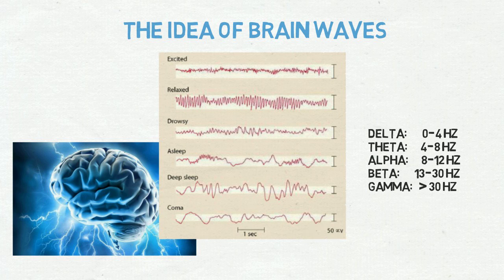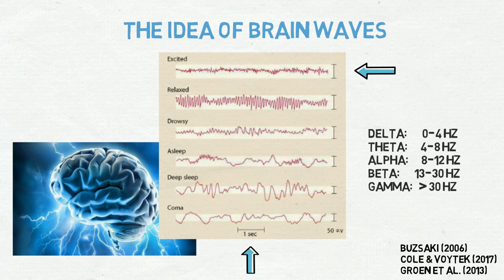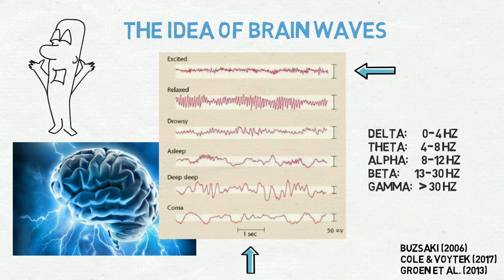Those brain waves differ in frequencies, which is the speed of the wave, and consist of units of hertz, referring to the number of cycles per second. They also differ in power, which is the amount of energy. The brain waves are associated with perception and cognitive performance, and their deterioration is correlated with different diseases and behavioral states.